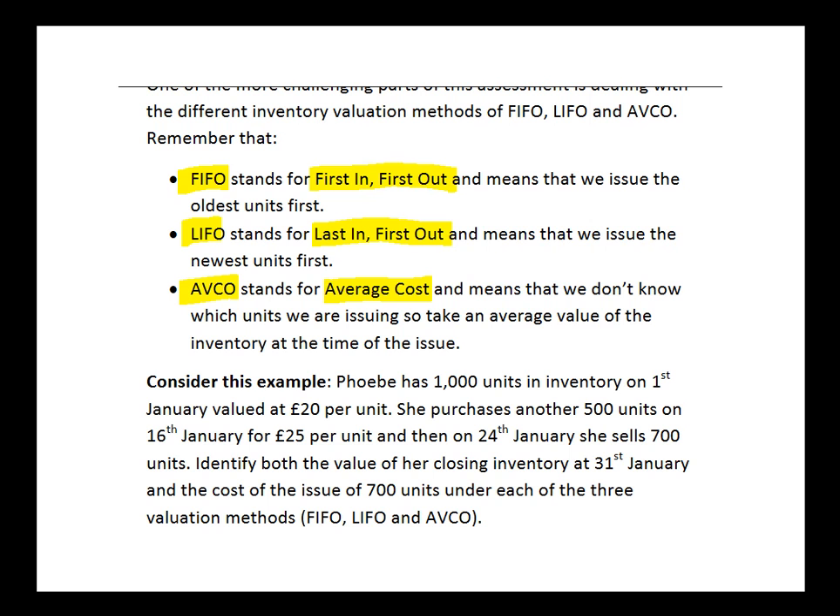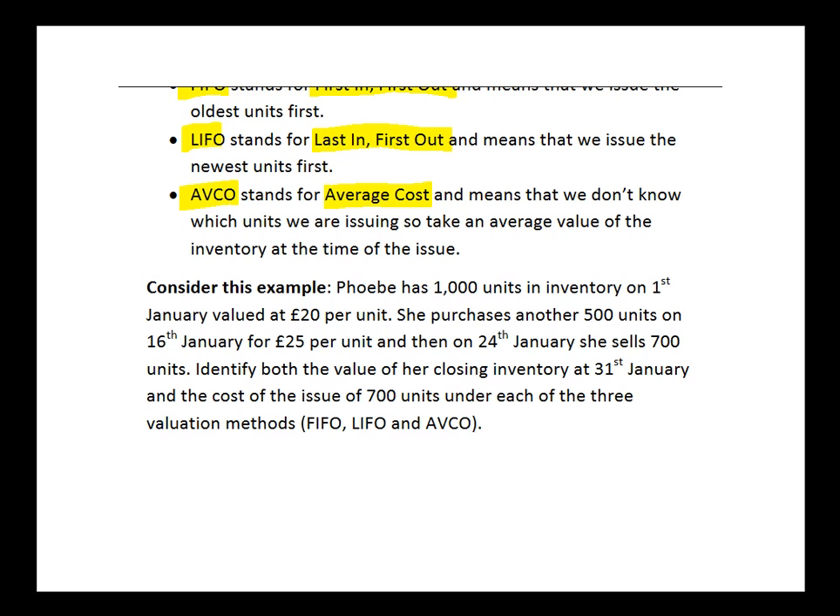It's important that you're able to identify and apply each of these three techniques. Here's a little example to practice with. Phoebe has 1,000 units in inventory on the 1st of January valued at £20 per unit. She purchases another 500 units on the 16th of January for £25 per unit. Then on the 24th of January she sells 700 units. We need to find both the value of the closing inventory at the end of the month and the cost of the issue of the 700 units, under each of our three techniques.